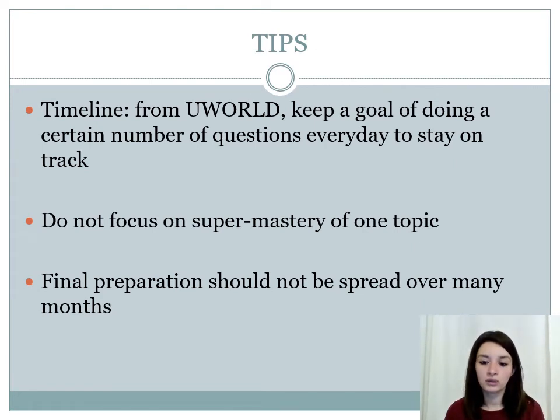Here are some general tips for everyone preparing for Step 2. Number one is timeline: keep a goal of doing a certain number of questions every day so that you stay on track. I think it's reasonable to do one block every day — that should be your goal. Number two, do not focus on super mastery of one topic. Don't spend an enormous amount of time on just one topic. Defined preparation should not be spread over a very long time; cover more in less time — that is the key for Step 1 and Step 2.